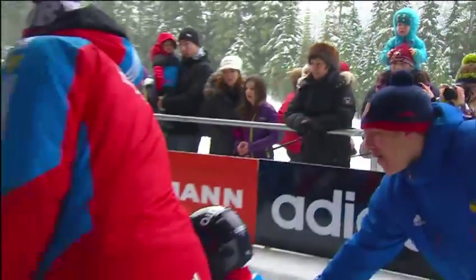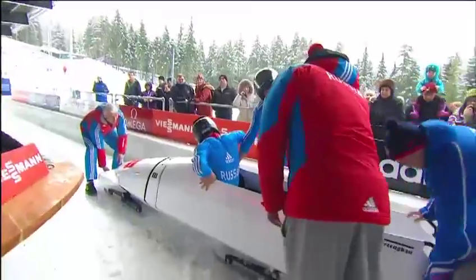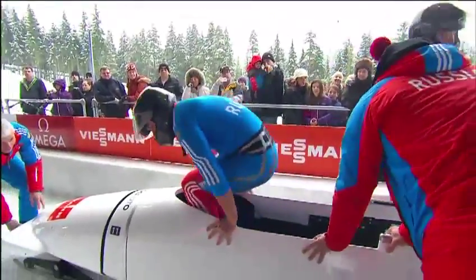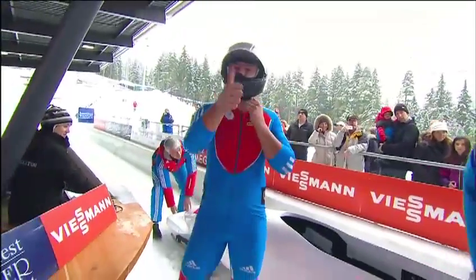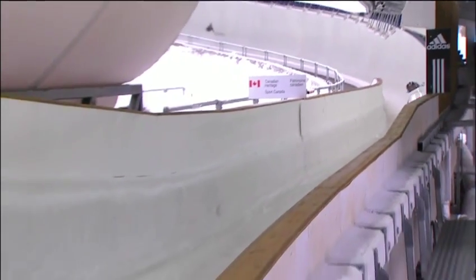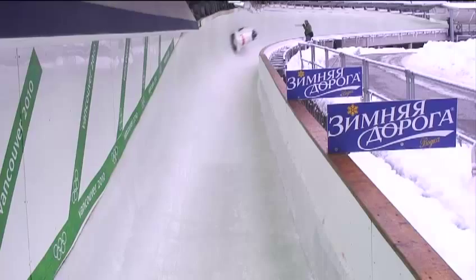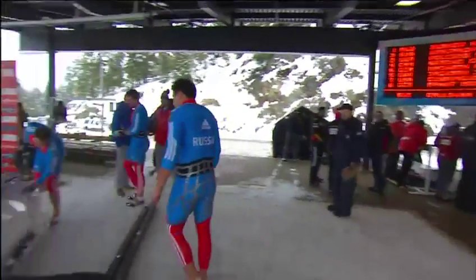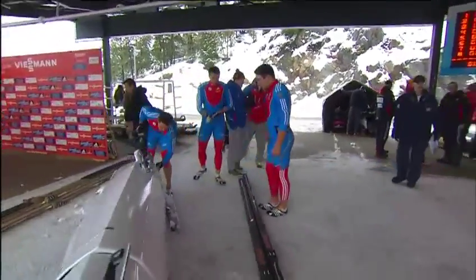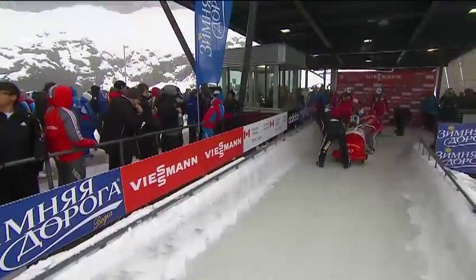Seventh fastest start time, second at the bottom — another great drive on this Whistler track from this pilot. Blood on the back of Alexey Negadayla's car since he's been spiked by his teammates getting in behind — comes with the territory for those side pushers with those sharp shoes. Watching a replay at corner 11 at the bottom heading into 12. A little bit over the blue line — a high exit, but no overreaction from the pilot. The Russians look average at best in two-man, but put them in a four-man — they can really drive these tanks down the hill.